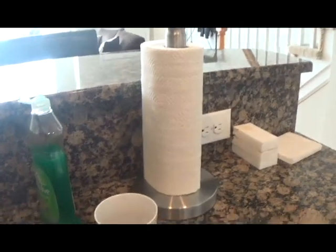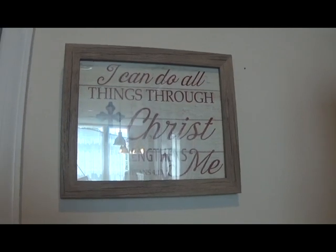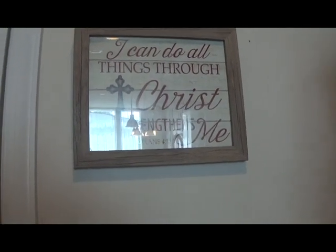And over here, we have paper towels, and this framed picture that says, 'I can do all things through Christ who strengthens me.' Sorry for being religious. And here is the downstairs bathroom.